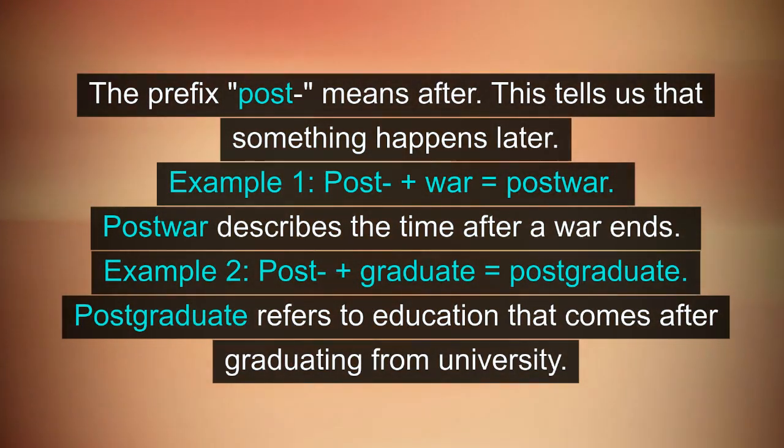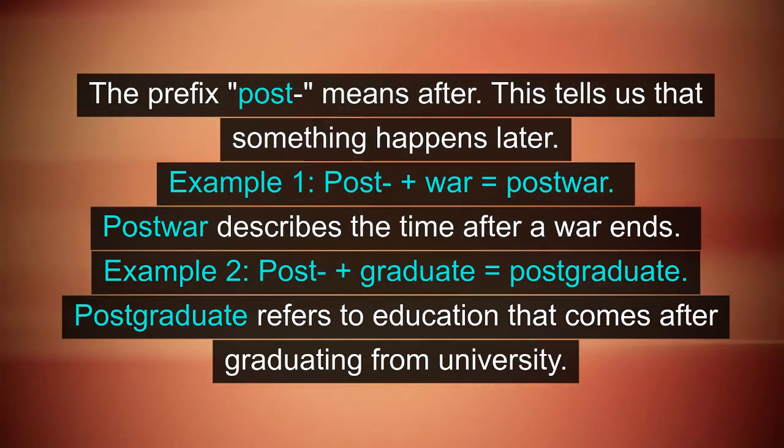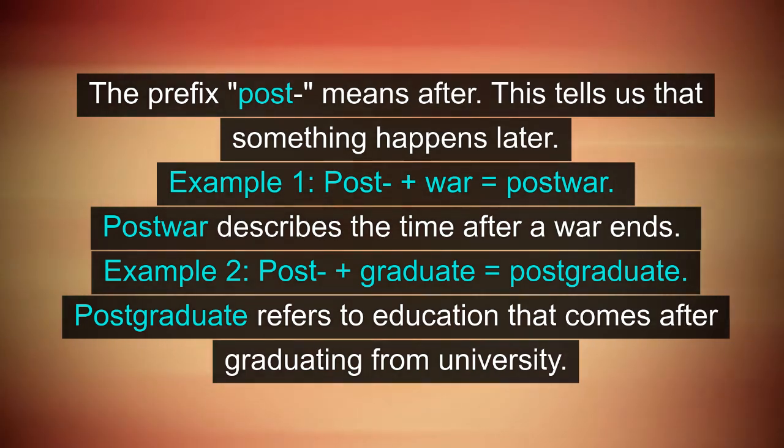The prefix post means after. This tells us that something happens later. Example 1: post plus war equals post-war. Post-war describes the time after a war ends. Example 2: post plus graduate equals post-graduate. Post-graduate refers to education that comes after graduating from university.